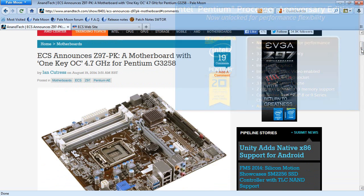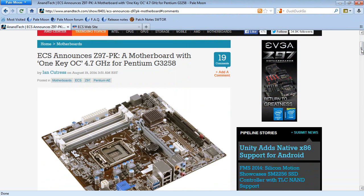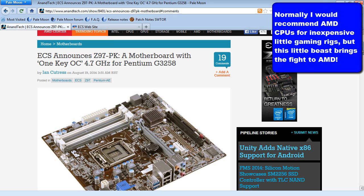Now granted, the G3258 is not going to win any awards for being the most fantastic processor ever. I mean, it's dual core — it's not a lot of power. But if you're building just a gaming machine and you need a CPU that's going to pump out your data and keep your GPU fed, this will do it. I mean, 4.7 gigahertz — it doesn't have the greatest capacity, but it'll be fast.